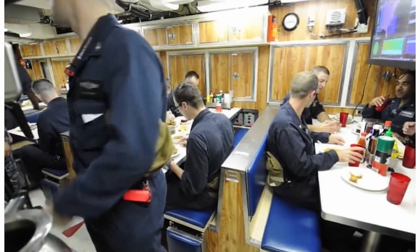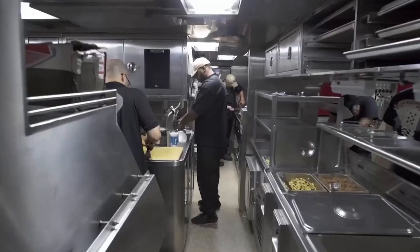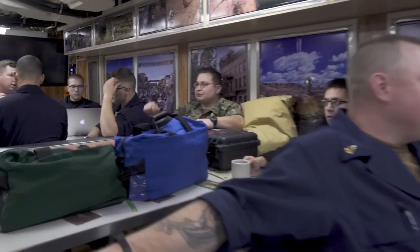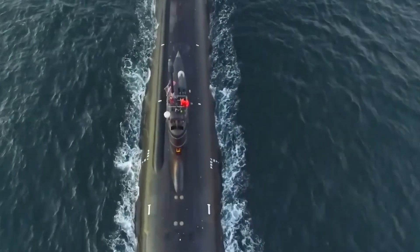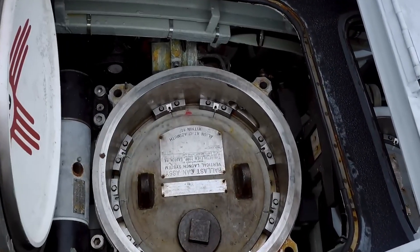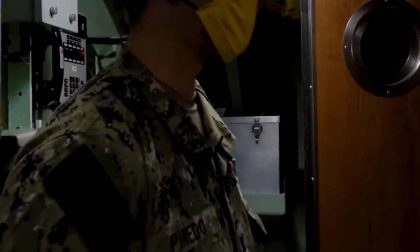To avoid this disastrous scenario, submarine crews follow very specific protocols for dealing with spoiled eggs and other food waste. First and foremost, rotten eggs must be cracked open before they are placed in the compactor. This prevents the implosion and the telltale eggsplosion sound that could give away the sub's position. Cooks and galley staff have to be extremely diligent, ensuring that every single egg is properly cracked and none are left whole.